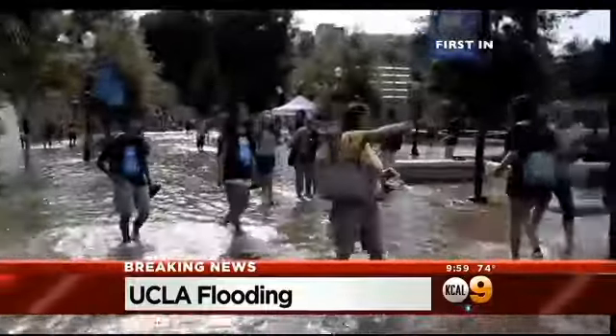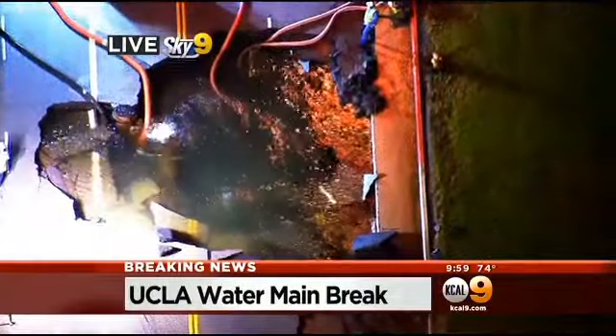The cleanup is only just beginning. Good evening, thanks for letting us join you. I'm Kent Shocknick, and I'm Suzy Sa. Our top story on KCAL 9 News at 10 is the UCLA Flood.